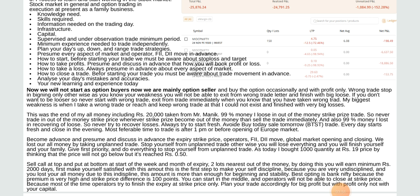We are mainly option sellers and buy options occasionally and with profit only. A wrong trade stop is at the beginning only, otherwise as you know your weakness you will not be able to exit from a wrong trade later and will finish with big losses. Exit from trade immediately when you know you have taken the wrong trade. My biggest weakness is when I take a wrong trade and could not exit, finishing with a very big loss.